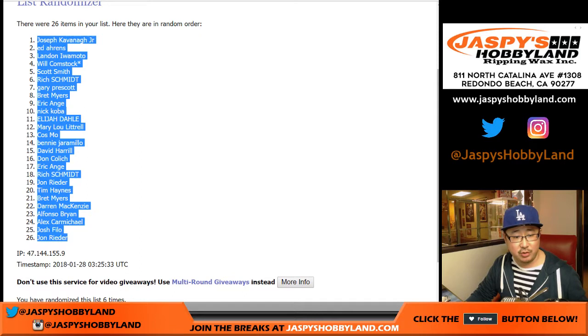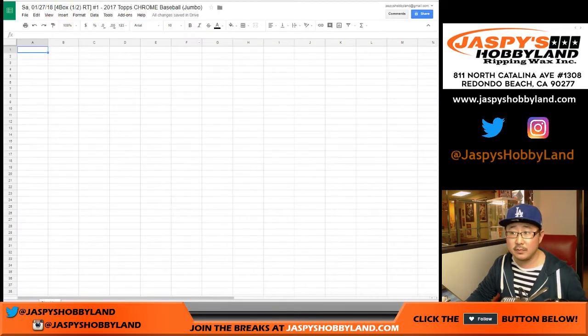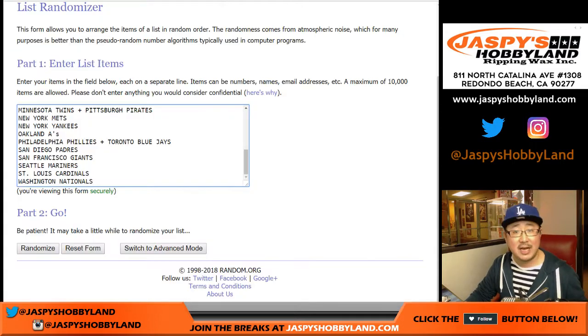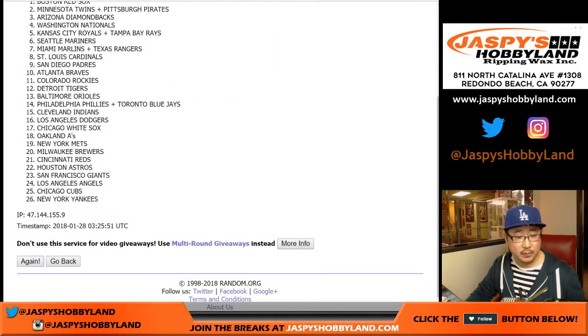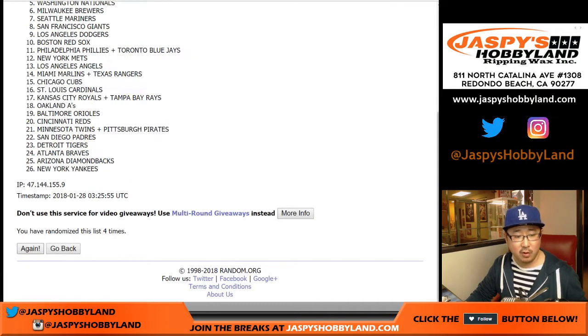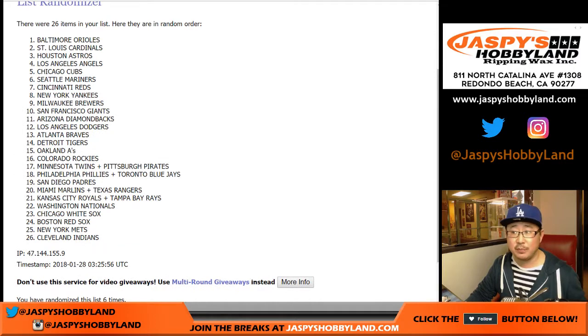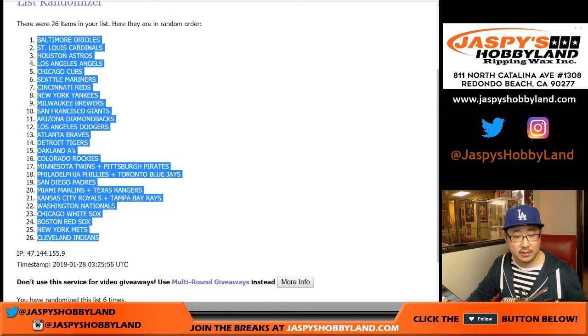JKJ down to John Ryder. And six times for the teams. After six times, Orioles down to Indians.